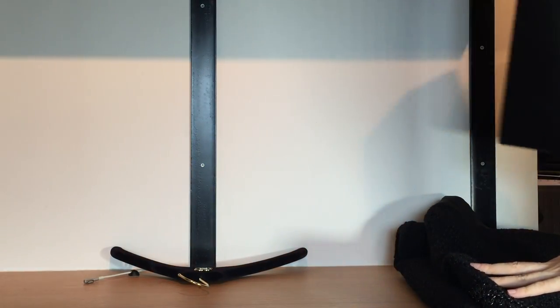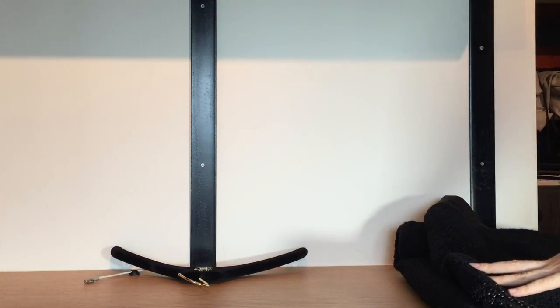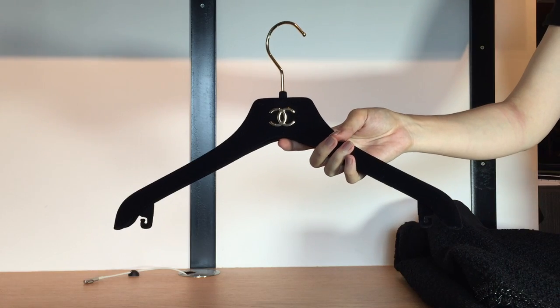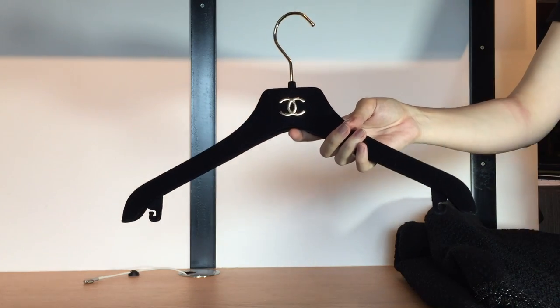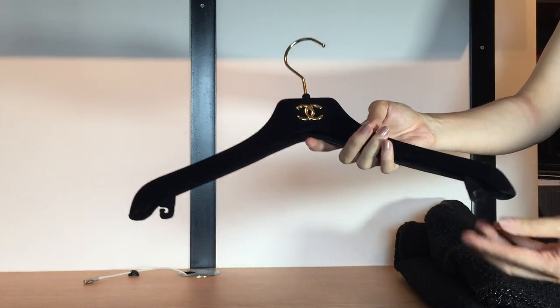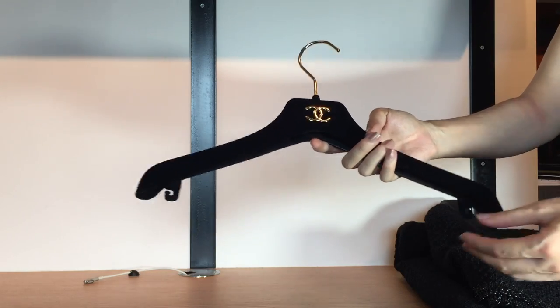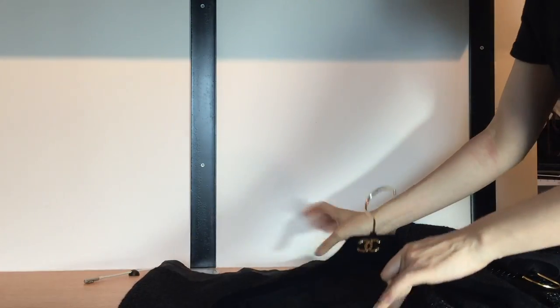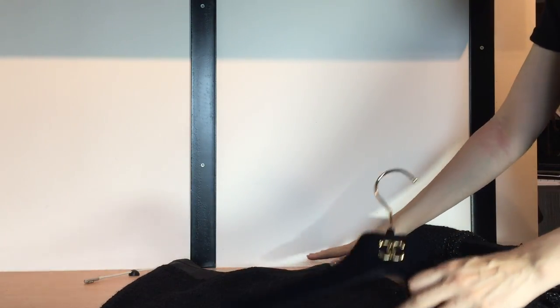They gave me an extra hanger because I broke one of the hangers they gave me before. I took it to them and showed them the broken one, and they gave me a new one — they're super nice. The alteration is free of charge, and the wait was around one month.